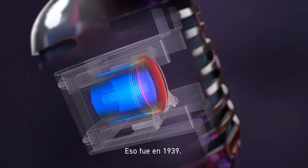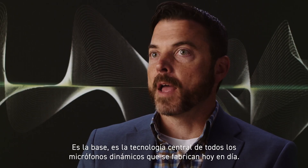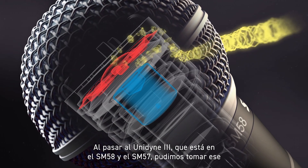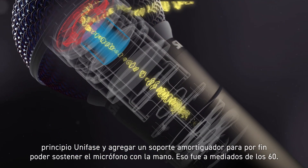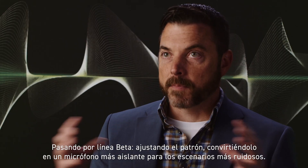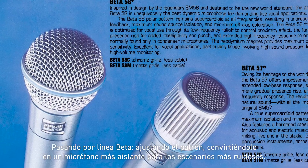That was 1939. It is the basis, it is the core technology of every dynamic microphone made today by anyone. Moving towards the Unidyne 3, which is in the SM58 and SM57, we were able to take that uniphase principle and put a shock mount on there so you could finally hold a microphone in your hand. That was the mid-60s. Advancing that into the beta line, tightening the pattern, making a more isolating microphone for louder stages.